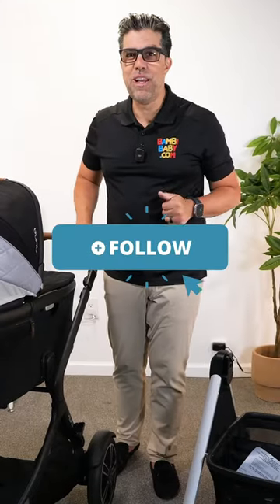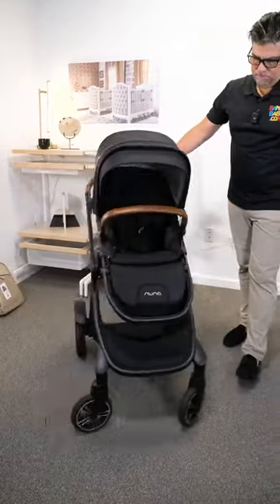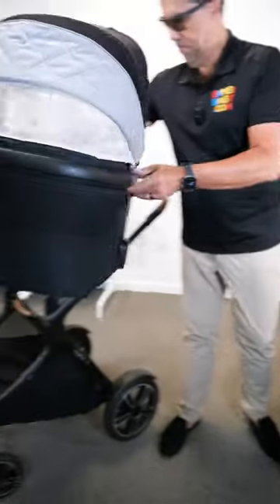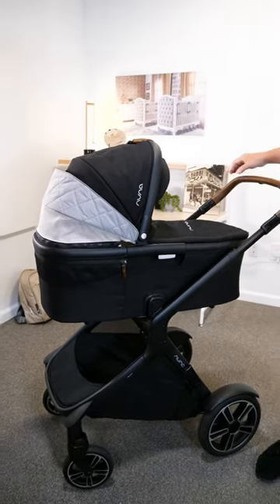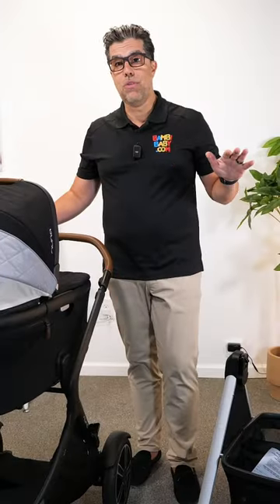Hey guys, I'm Elio from Bambi Baby. Don't forget to follow and I promise to bring you a lot more content. Here is the DemiGro stroller by Nuna. The DemiGro stroller gives me the highest ability to put a bassinet to be closer to the child, higher than any other stroller on the market.